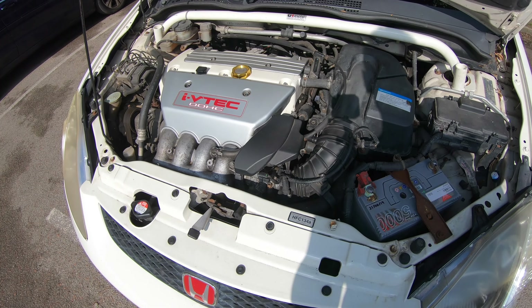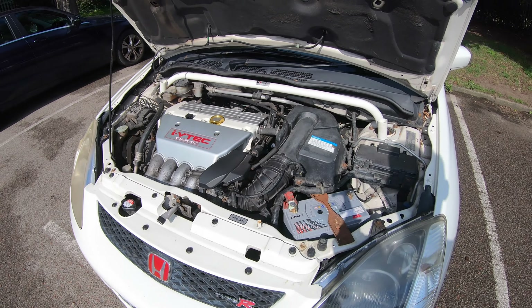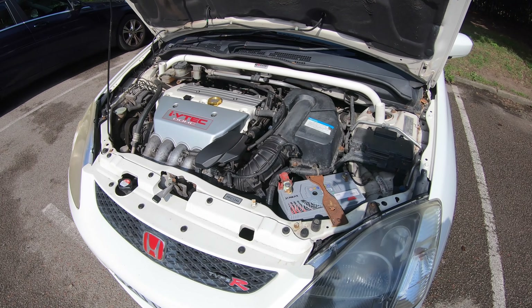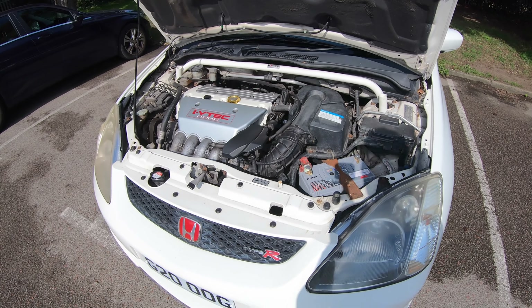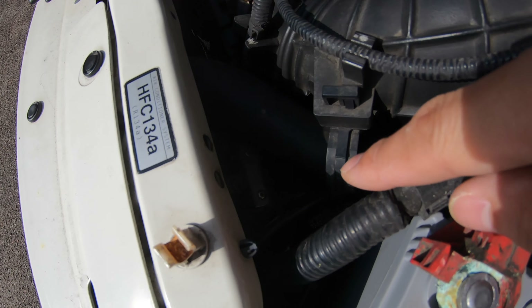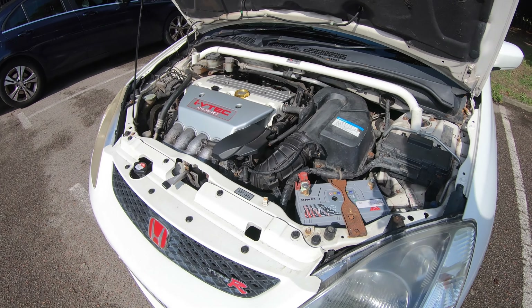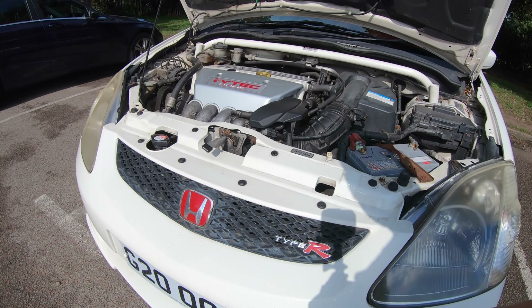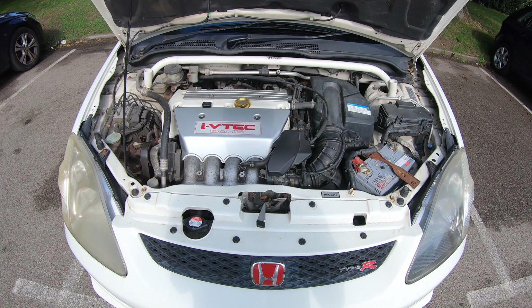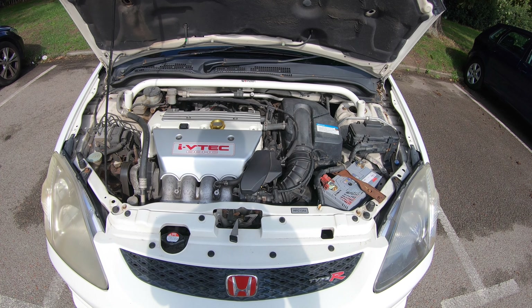The idle air control valve — the idle air assist — broke as soon as I changed the air induction kit back to the standard airbox; it just snapped. I had to purchase an idle air assist delete kit — I'll put a link in the description below if you ever come across the same problem. While changing the airbox, I also came across one of these air scoops from my previous JDM model and just attached it to this one, which gives it a nice look.